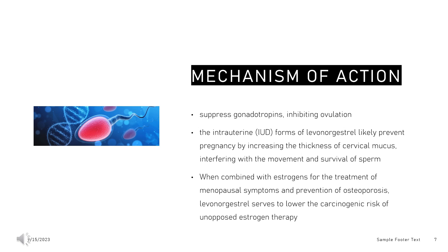Mechanism of action on ovulation: Oral contraceptives containing levonorgestrel suppress gonadotropins, inhibiting ovulation. Specifically, levonorgestrel binds to progesterone and androgen receptors and slows the release of gonadotropin-releasing hormone (GnRH) from the hypothalamus. This process results in the suppression of the normal physiological luteinizing hormone (LH) surge that precedes ovulation. It inhibits the rupture of follicles and viable egg release from the ovaries.